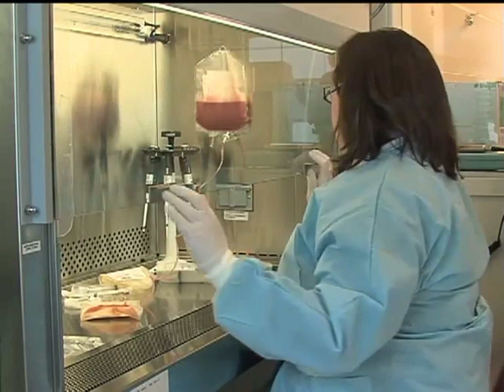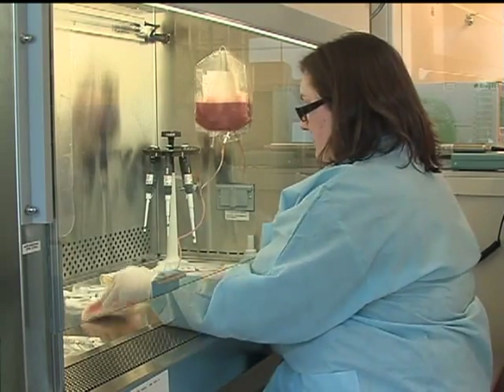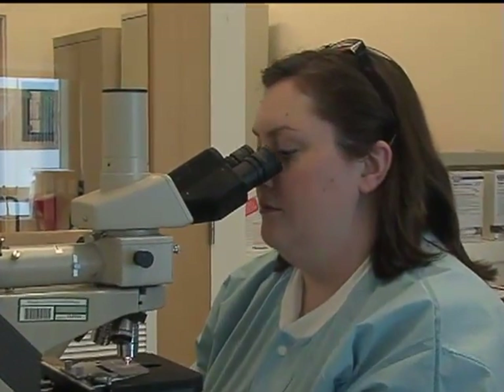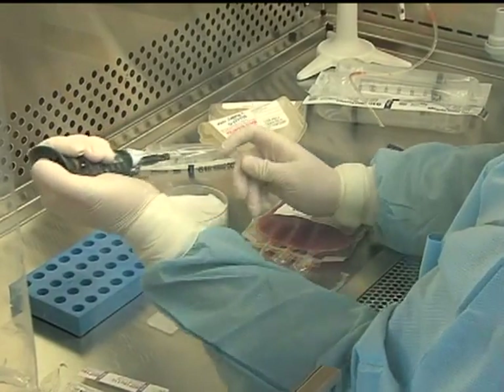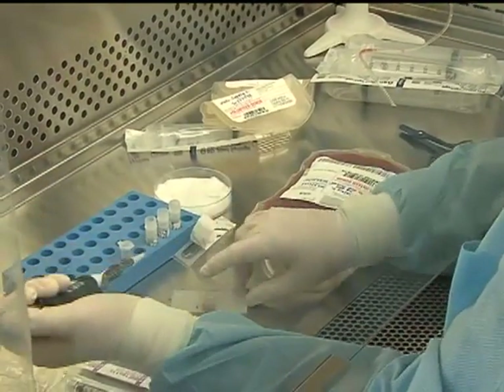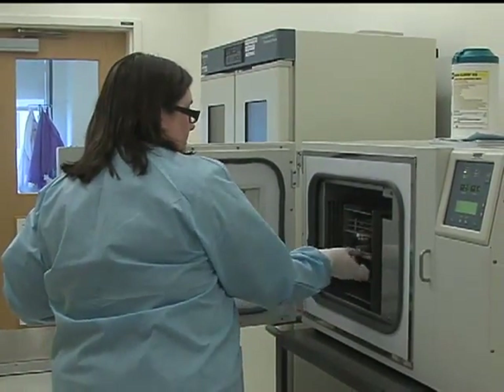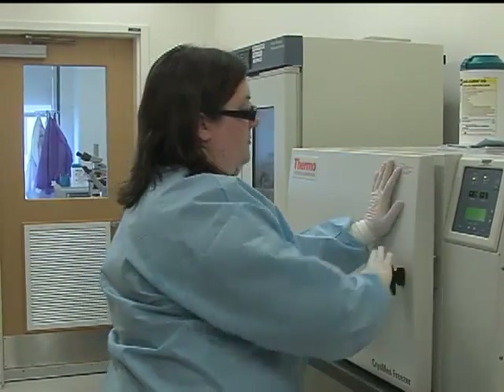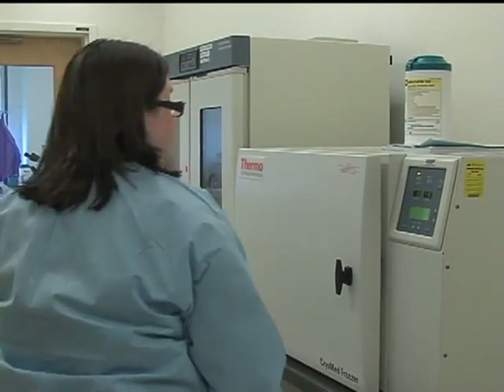Amelia's blood stem cells are stored at the hospital, where in the cellular lab they are counted to ensure enough cells have been collected, tested to confirm they are sterile and free of any germs, then frozen to negative 80 degrees Fahrenheit and stored in a liquid nitrogen freezer until Amelia is ready for the cells to be given back to her in the transplant.